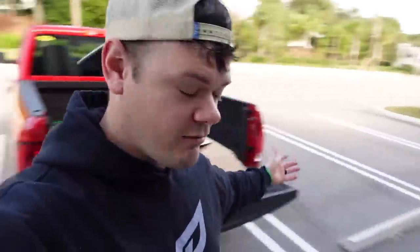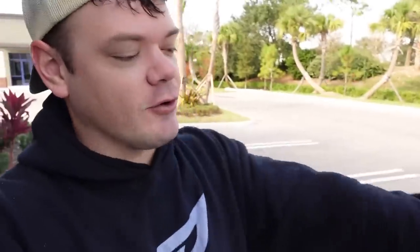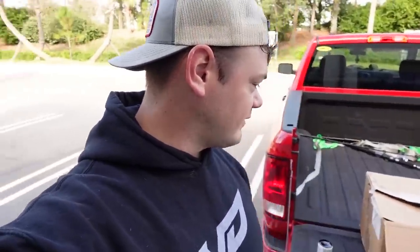I've got Trey here with me as well. We've already kind of gandered into the glorious box of Googan baits, but the goal is to go out to the lake and catch some mega bass today with these lures right here.